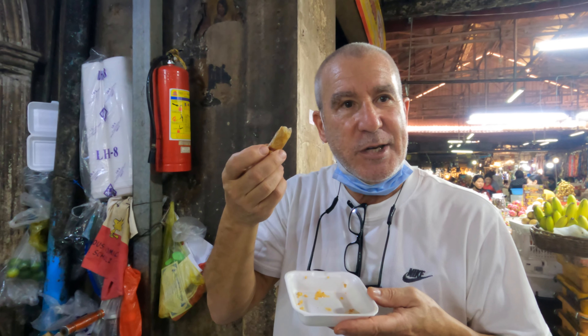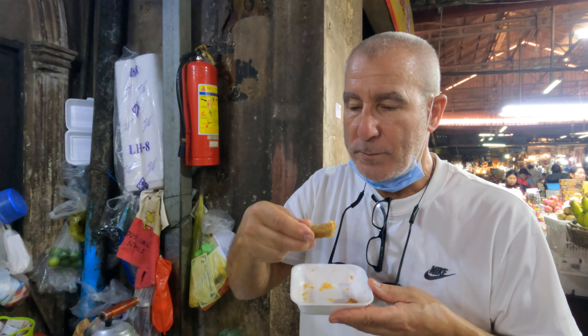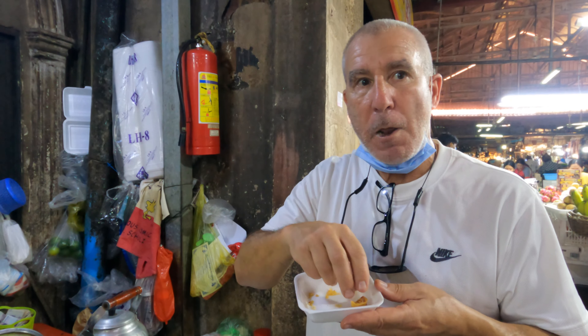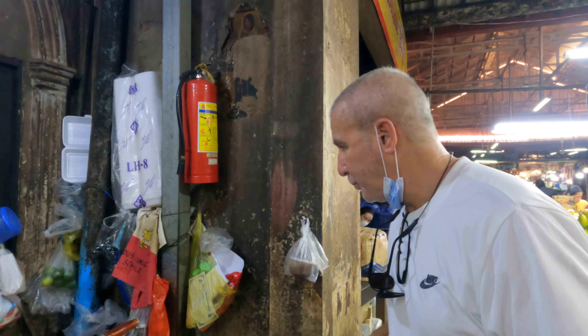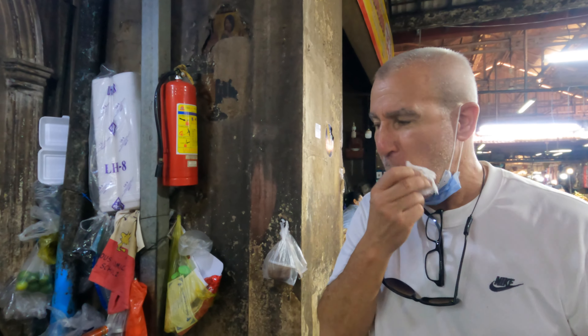These spring rolls are 25 cents each — two for 25 cents, so twelve and a half cents each. It's a whole different world here, let me tell you.